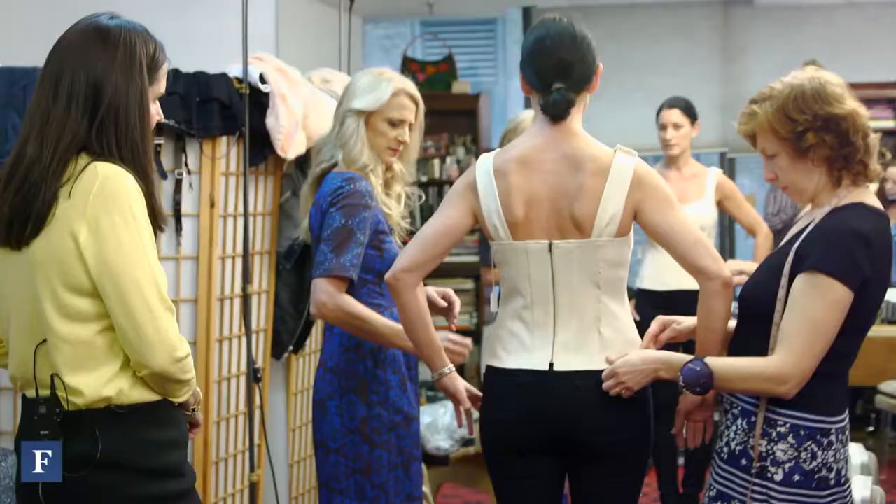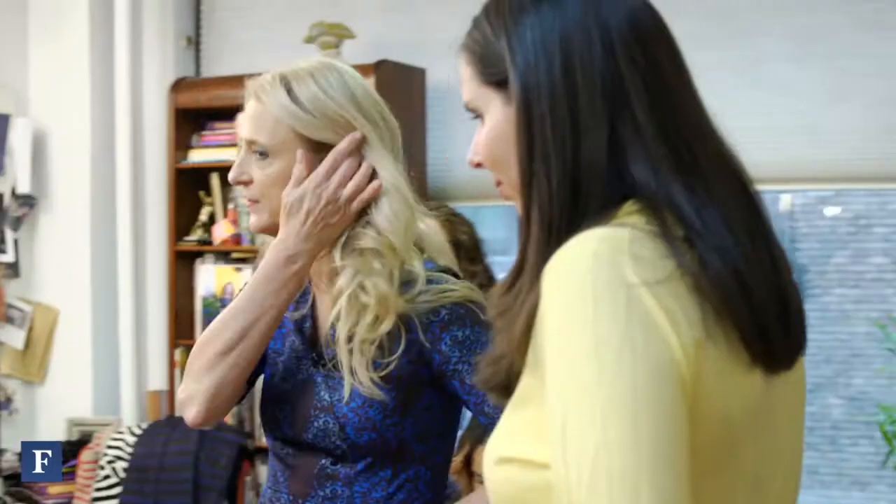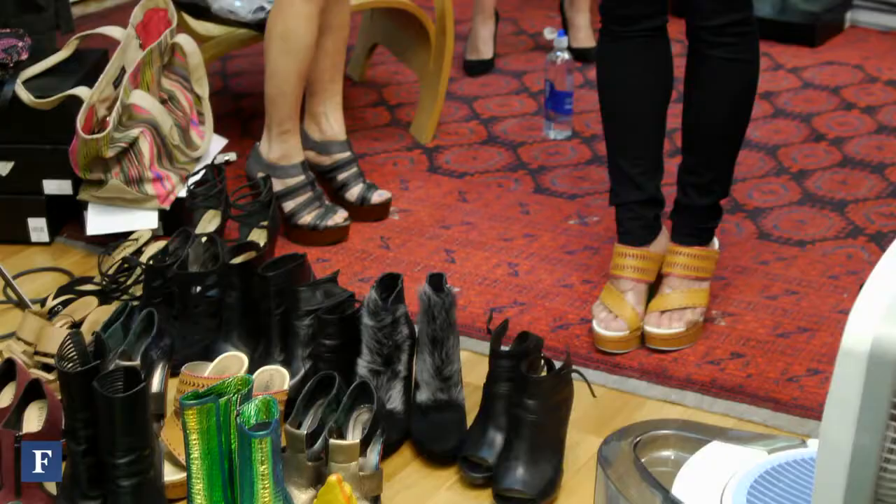If you want to pop into my office, we've started a fitting. We do all the fittings in my office, and for runway there can be like 20 people in here. So Natalie is our fit model — she's been fitting for me for about 15 years.